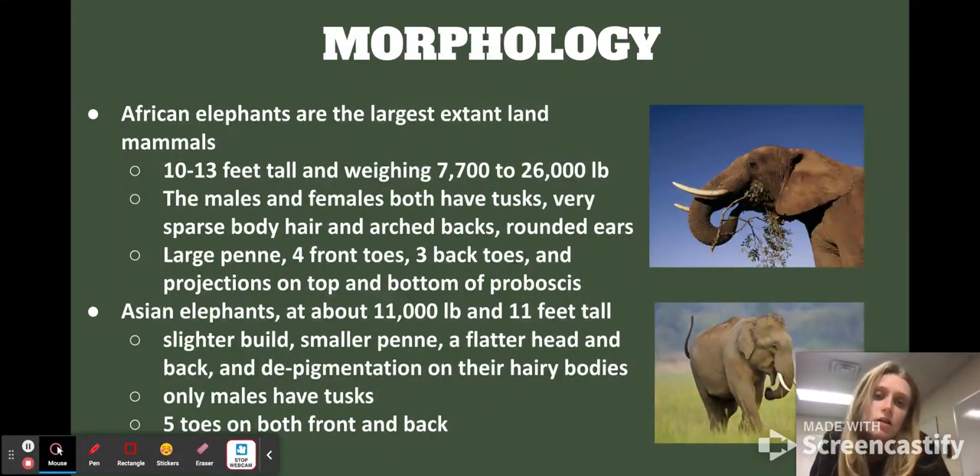The top picture is African elephants and the bottom is Asian. African elephants are the largest existing land mammals right now — between 10 and 13 feet tall, and weighing between 7,000 and 26,000 pounds, which is insane. The males and females both have tusks. They have sparse body hair, arched backs, and rounded ears with very large pinnae. They have four front toes and three back toes, and their trunks have projections on both the top and the bottom of the proboscis.